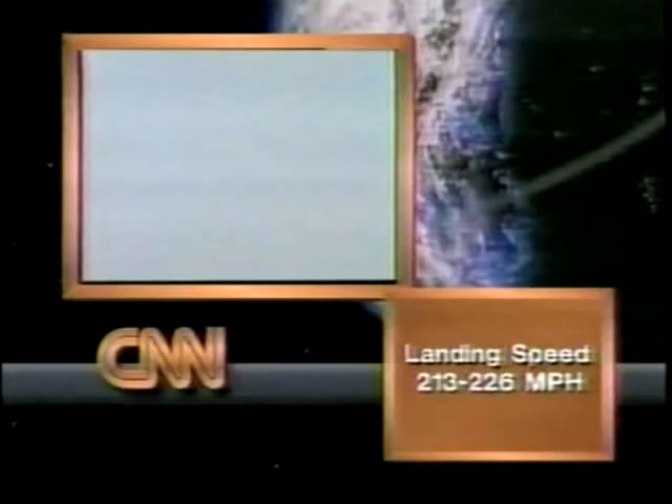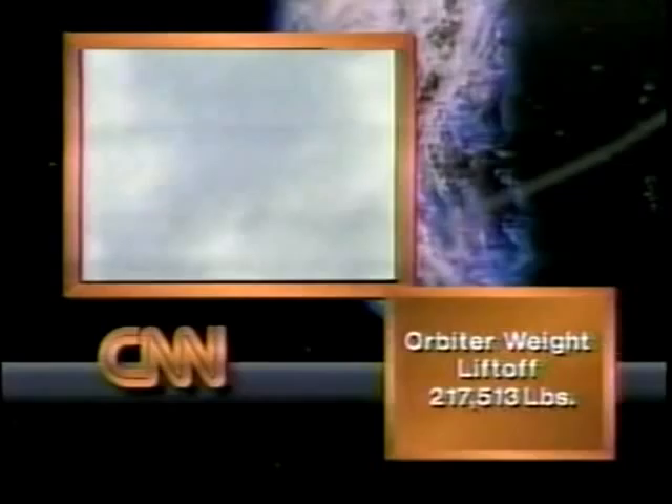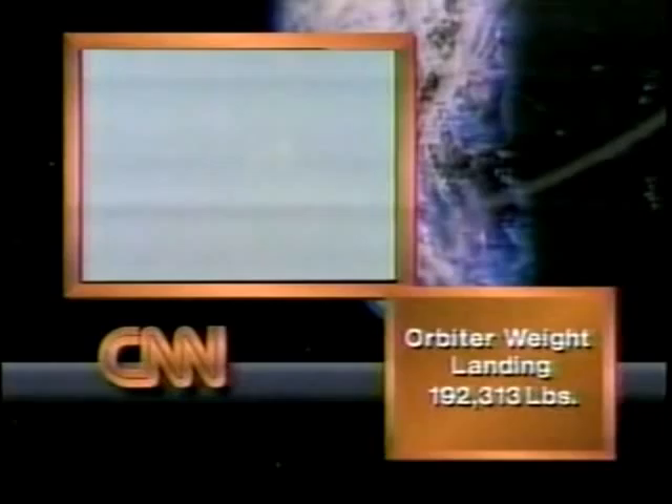That'll slow down to landing speed, which relates to about 213 to 226 miles an hour. For something that large, it is still moving along pretty good. The orbiter weight changes somewhat. At liftoff, they were at 217,513 pounds, but Magellan was very heavy. Once they come back, they'll weigh definitely a lot less. At landing, they'll weigh 192,313 pounds.